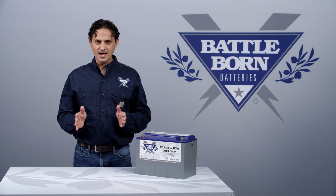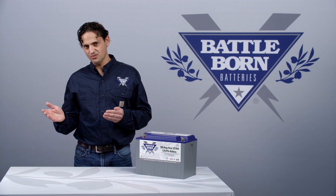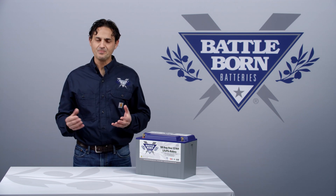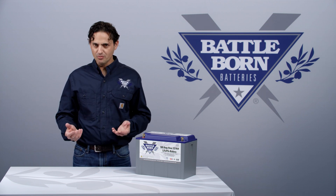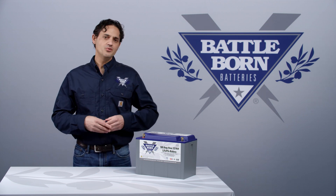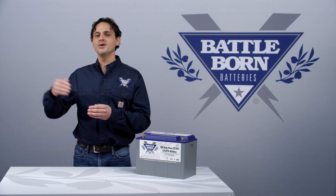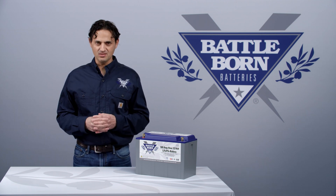Now for a lead-acid battery, that constant voltage stage is typically called the absorption stage. But because a lead-acid battery has a higher resistance, the charger will hit the absorption stage halfway through the charging cycle. So you could be bulk charging at the maximum current for a couple of hours, and then you'd have to wait another two or three hours in absorption while the battery is being topped off.